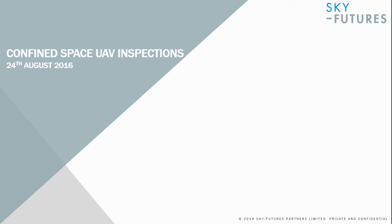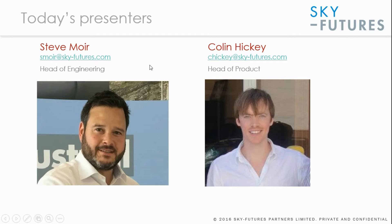This is a webinar on confined space inspections using unmanned aerial vehicles, presented by SkyFutures. The presentation has been prepared by Steve Moyer, the Head of Engineering at SkyFutures, and by Colin Hickey, the Head of Product.